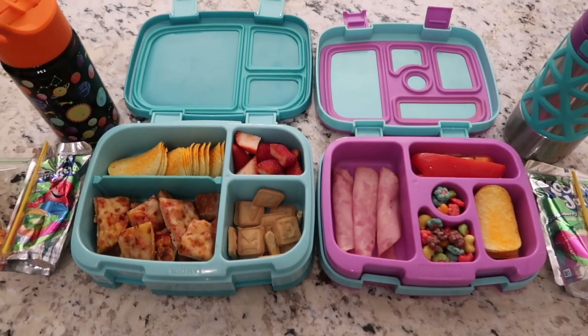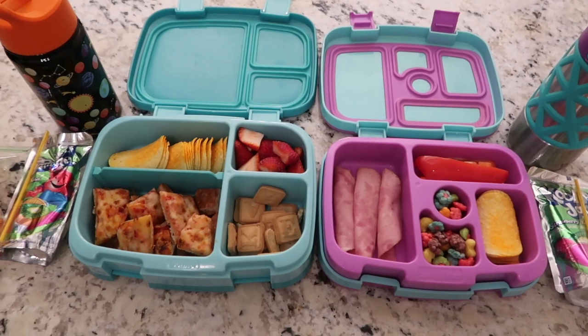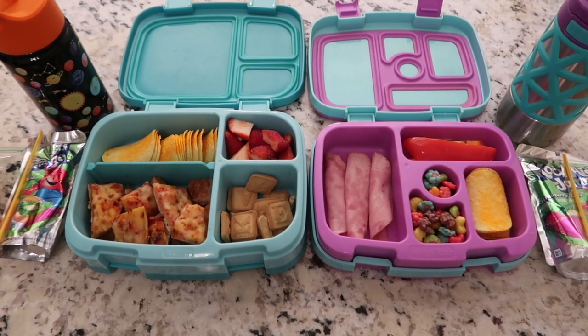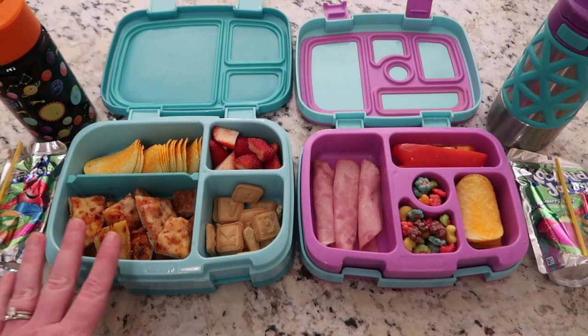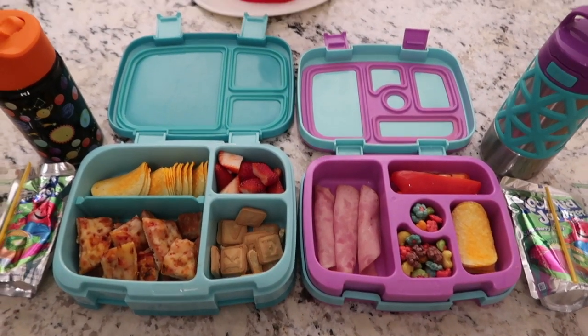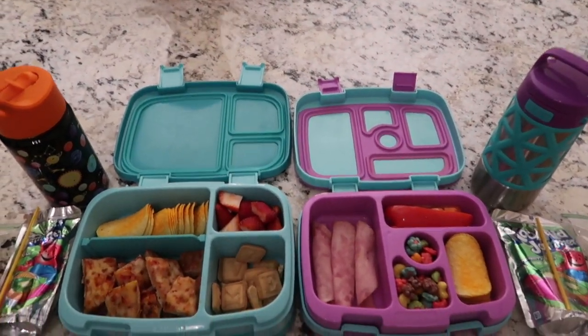It's easy for them to eat. Every single day, I'll show you what I pack them and when I get home, how much they ate. So today is Monday. Kids are headed back to school. I have a nine year old and a seven year old. Today is Cat in the Hat day.